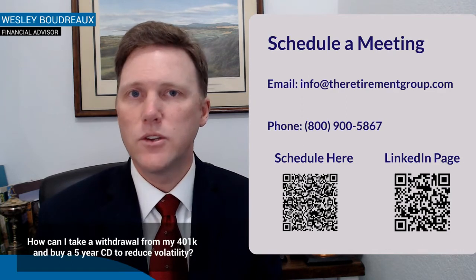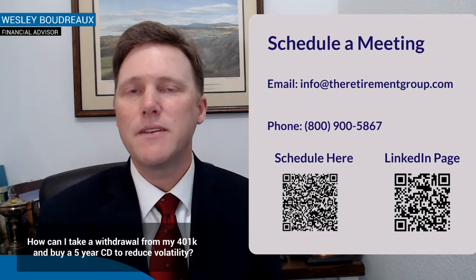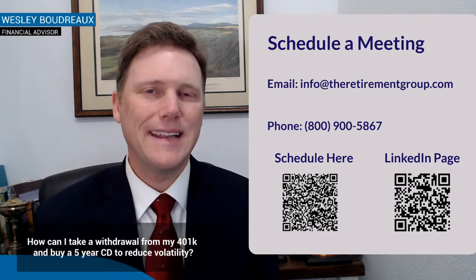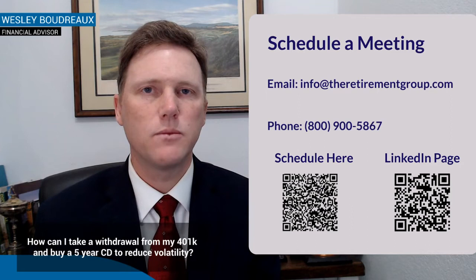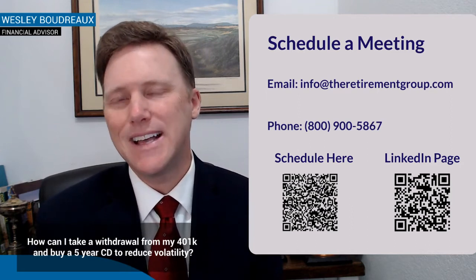But if you're retired, you can do a rollover and purchase a CD. If you're employed, you may have an in-service withdrawal. We can walk you through how to find out online if you've got that in-service withdrawal option, which could be turned into a rollover where you can roll it over to an IRA and buy a CD that way.